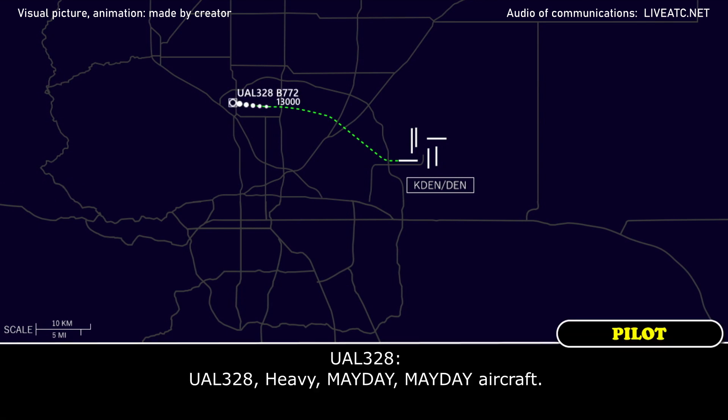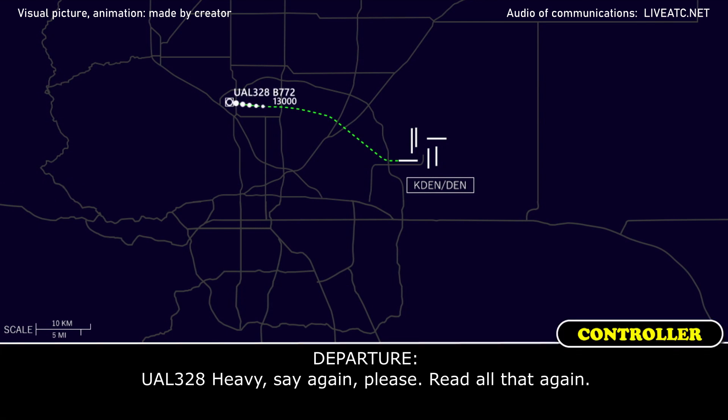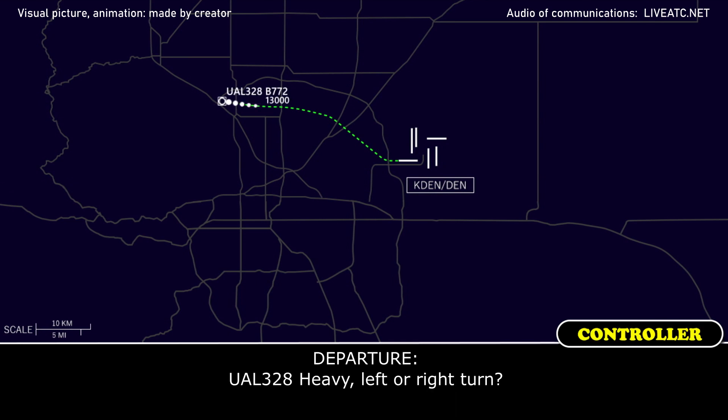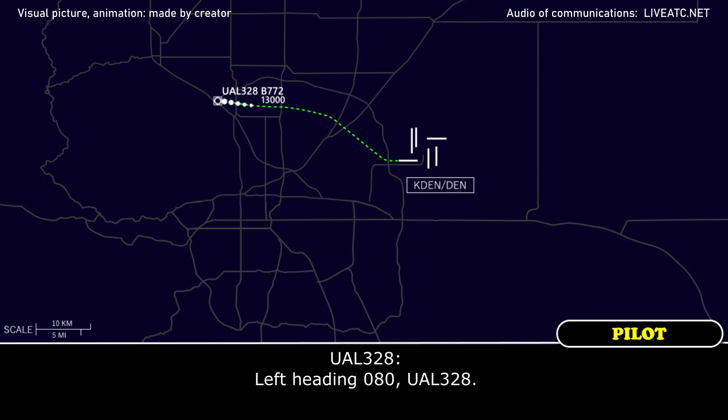United 328 heavy, say again please, we need all that again. United 328 heavy, mayday, aircraft just experienced an engine failure, need a turn immediately. United 328 heavy, left or right turn? Left turn. United 328, turn left heading 080. Left heading 080, United 328 heavy.